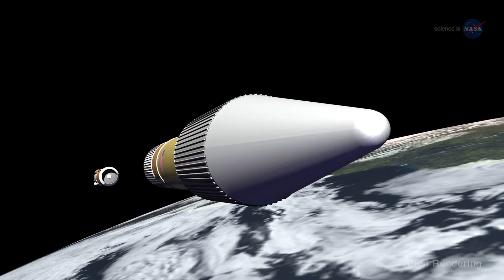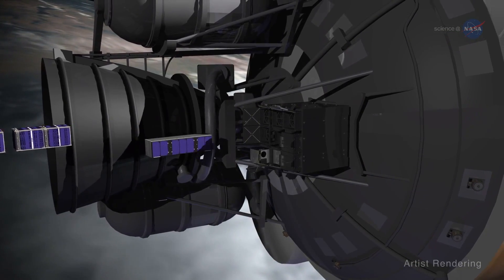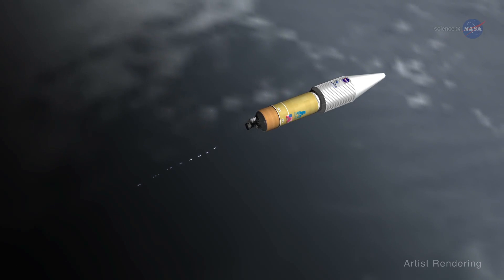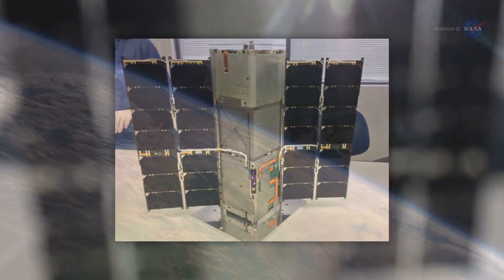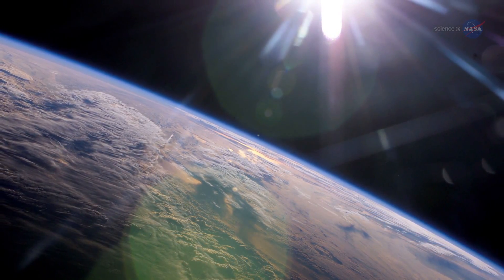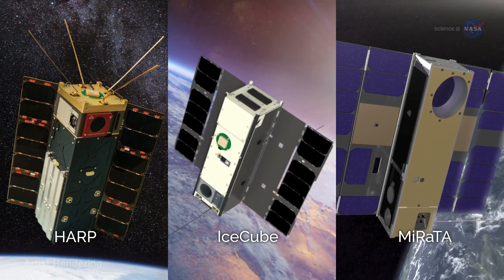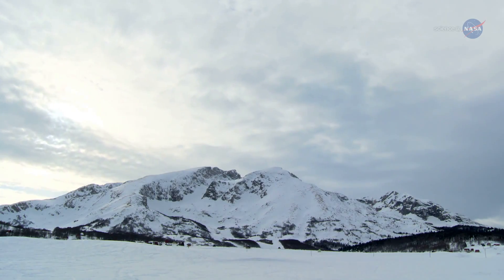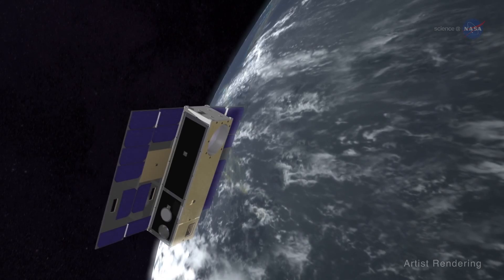Additionally, the first four selections from the In-Space Validation of Earth Science Technologies, or INVEST program, recently began launching. The goal of the INVEST program is to validate new technologies in space prior to use in a science mission. RAVEN, the first of the INVEST CubeSats, was launched in November 2016 to demonstrate a new way to measure radiation reflected by Earth. The next three INVEST missions — HARP, IceCube, and MARADA — will demonstrate technologies that may pave the way for future satellites to measure clouds and aerosols suspended in Earth's atmosphere, probe the role of icy clouds in climate change, and collect atmospheric temperature, water vapor, and cloud ice data through remote sensing, respectively.